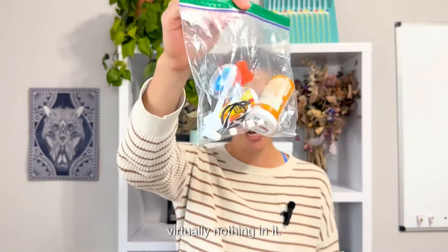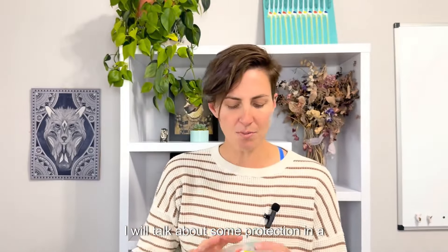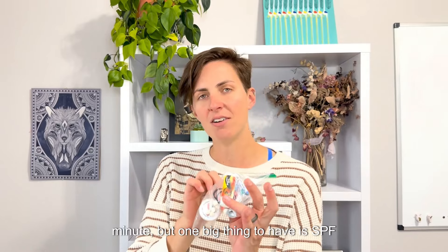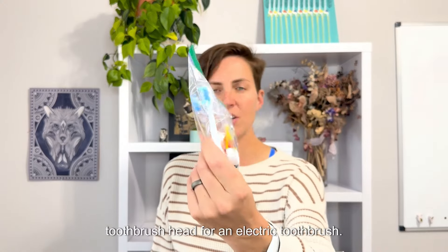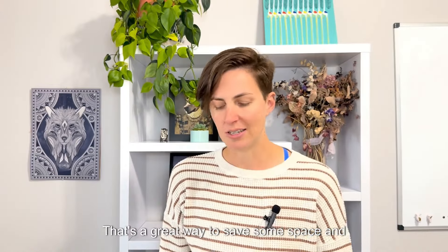This is my toiletry kit. You will notice how it has virtually nothing in it. One big thing to have is SPF lip balm. And a quick, fun hack for saving some weight — this is a toothbrush head for an electric toothbrush. That's a great way to save some space and weight.